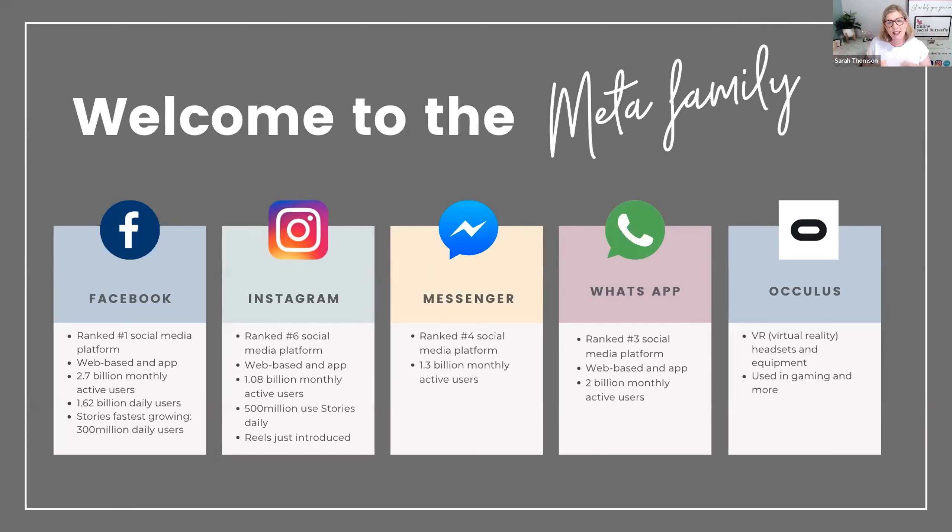Those are the brands inside the Meta portfolio — and it makes really good logical sense that they rebranded from Facebook, because Facebook doesn't capture those five key brands. Meta is always looking to make acquisitions, though at the moment they probably have a lot of money tied up in the Metaverse.